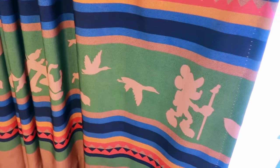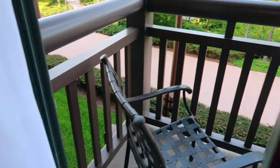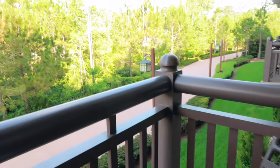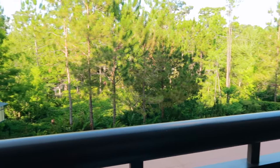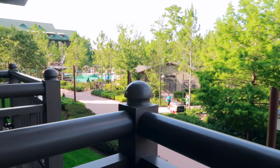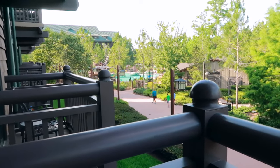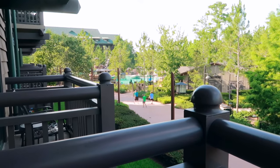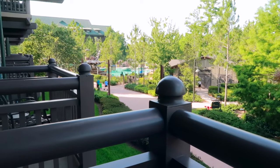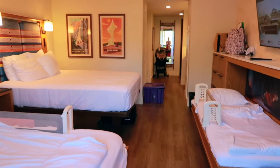Heading over to the window, your curtains have some little explorer friends you might recognize — fun to point out to your kids. Coming out on the balcony, you have two chairs and a table with a beautiful wooded view. We are on the side near the main Boulder Ridge pool, so it was a bit noisy earlier in the day when it was busy, but once you close the door you really didn't hear it. This room is absolutely gorgeous.